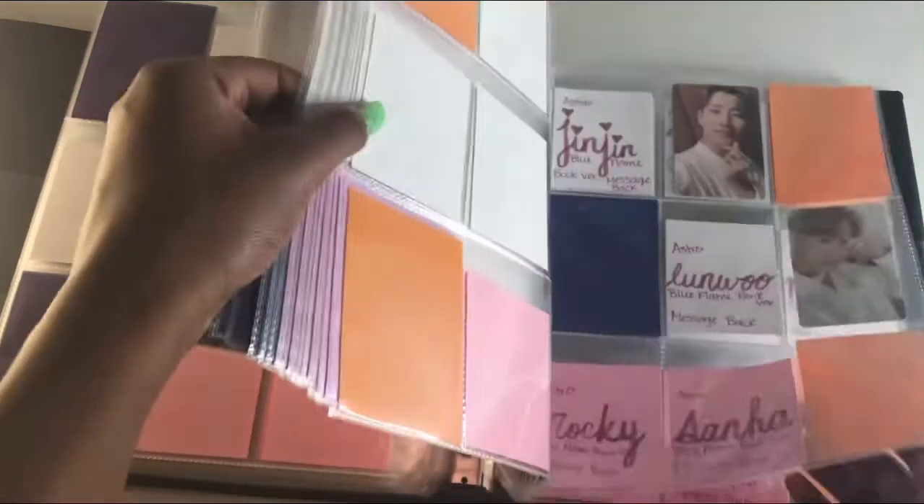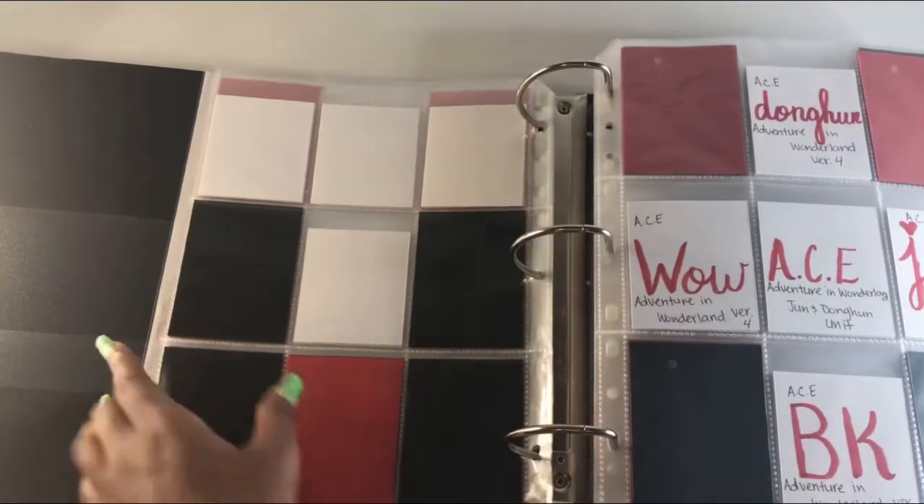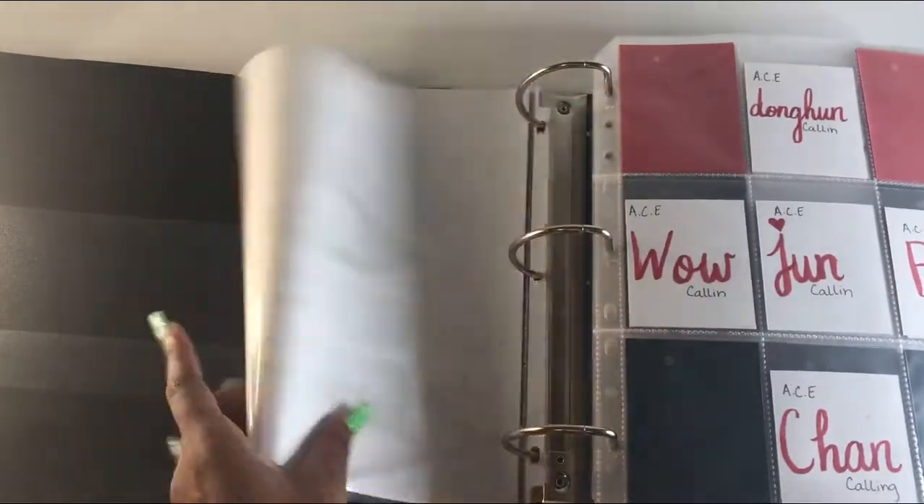I didn't think I had that much to flip through but I have so many binders, so this video is going to be long. I wanted to do a flip-through so I can see how my collection is looking — like a video diary. A priority card I really need right now is Vernon's 'Say the Name' DVD card. It is a major priority for me; I want this card but it's so expensive.